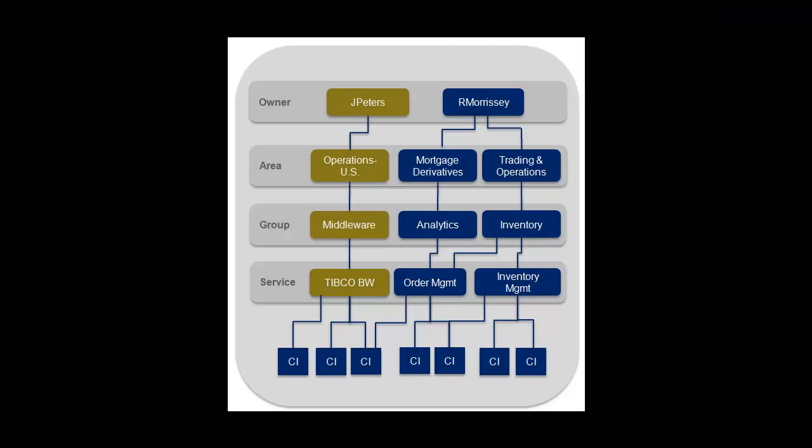The framework includes a hierarchical service model, so users can dynamically associate individual components with a specific application or service to understand the business impact of a component problem on the high-level application or business service health state.